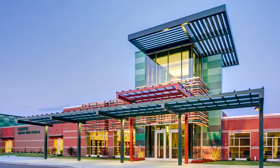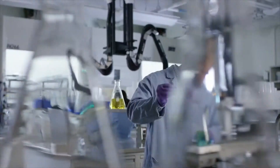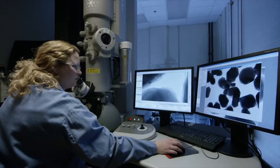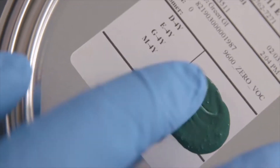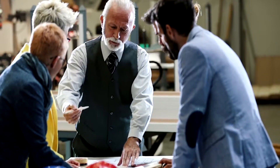At PPG, we know that no project is complete without the perfect finish. That's why we've worked tirelessly to engineer the perfect coil and extrusion coatings that give you the exceptional protection you need, coupled with a stunning finish you'll love. Plus, with over 100,000 available colors, PPG can help you take an idea from concept to reality every time.